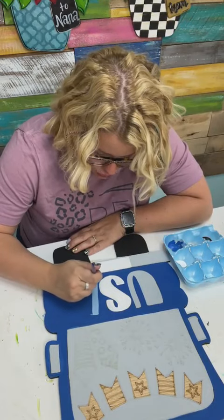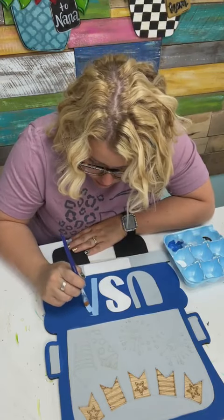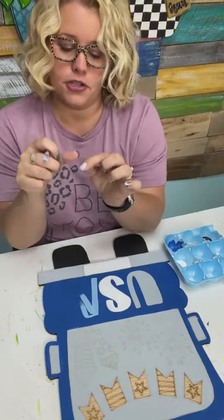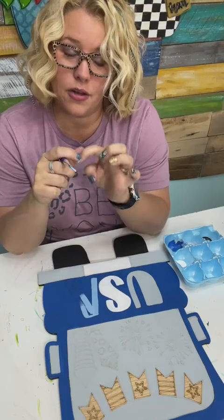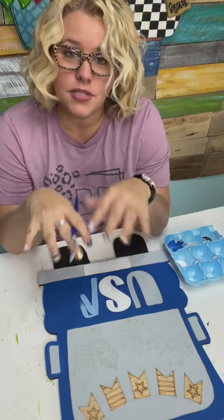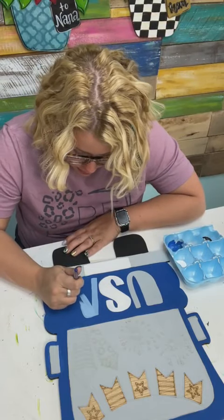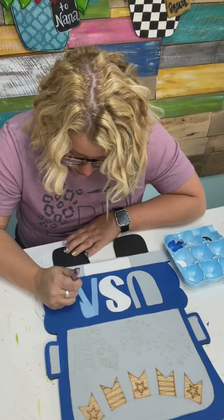If you try to pry the Red Aspen nails off without following any instructions they will damage your nails. However, if you follow the instructions and loosen them up under the edge of the cuticle with an orange stick, then let your nails soak in warm soapy water for about 15 minutes, you can use a cuticle pusher and gently pull them off instead of prying. You do not want to pry them off — they're on there really well.